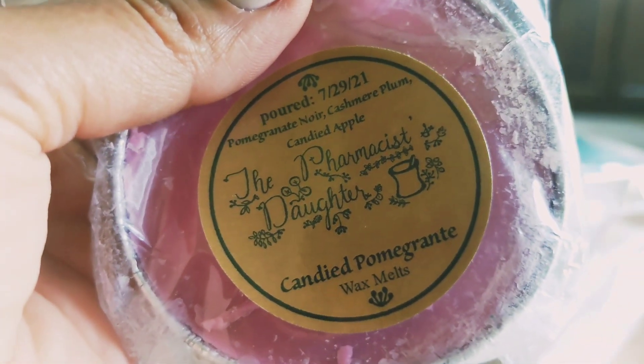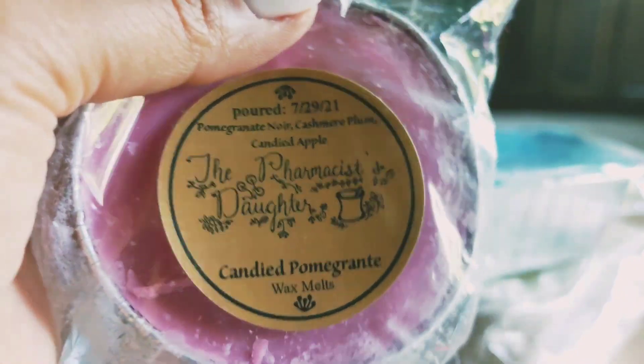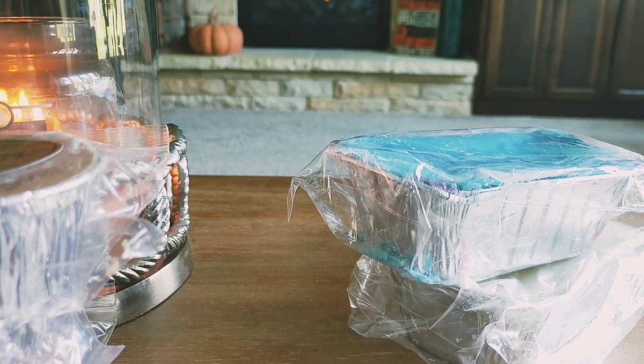The next one I got is Candied Pomegranate. Oh — it has a typo, I just noticed that. I wonder if they put stuff in scratch and dent for a typo. Anyway, this is Pomegranate Noir, Cashmere Plum, and Candied Apple. I don't usually like candied apple scents, but this sounded really good — and it is really good, oh my goodness. This smells like a perfume you'd want to wear in the wintertime. Plum is such a pretty winter fruit to me; it goes so well with the Pomegranate Noir. You get a little bit of that apple. That smells really good.